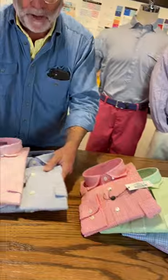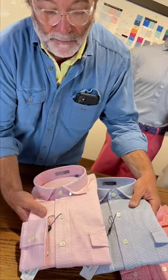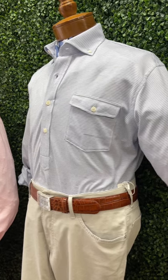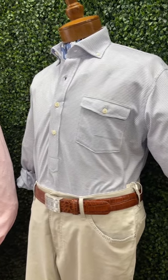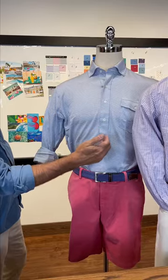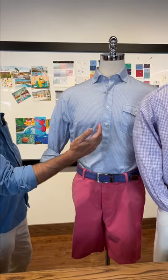We do a really unique model here in actually a knit fabric that's done in a popover model. A popover has a longer button placket — it doesn't go all the way down, but it stops about at the belly here. It's very flattering.